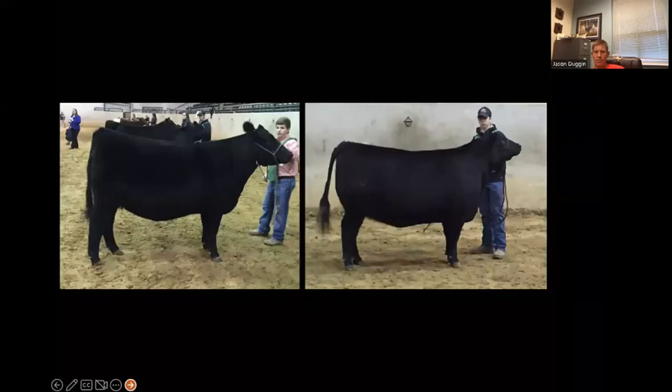The tail head set on the heifer on the right is a little bit rocked forward. When they have a staggy, male-ish set to that tail head that's rocked forward, they can start defecating in their vulva, potentially causing reproductive tract infections. When they have a more appropriate tail head, things will work better. That's generally not a huge problem until you start doing a lot of ET work, where it's influenced by exogenous hormones. The female on the left has better angles.